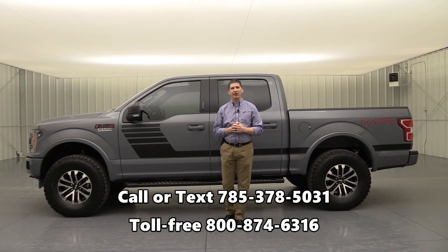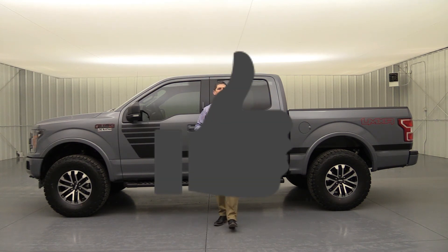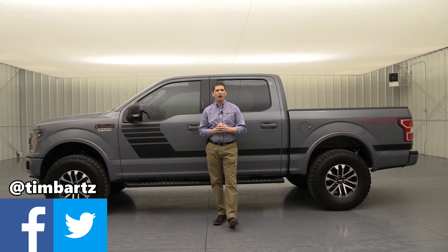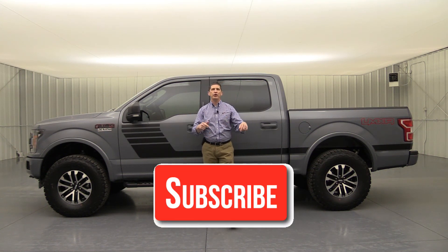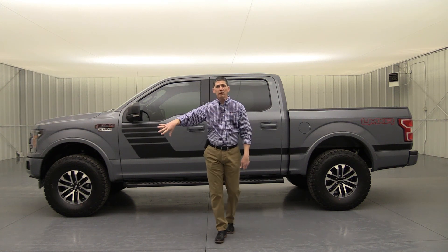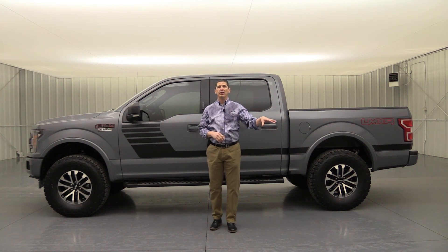You can call or text us at 785-378-5031 or toll free at 1-800-874-6316. If you enjoyed this video, smash that like button so other people know it's worth watching. If you have any comments, put them down below. You can also find me on Facebook or Twitter at Tim Bartz. I love talking about Ford, Lincoln, and off-road trucks — reach out to me with any questions on your current vehicle or anything in our inventory. If you haven't subscribed yet, hit the subscribe button or the notification bell to get notified when we upload new videos. Check out the recommended videos for our product videos and our off-road truck playlist.